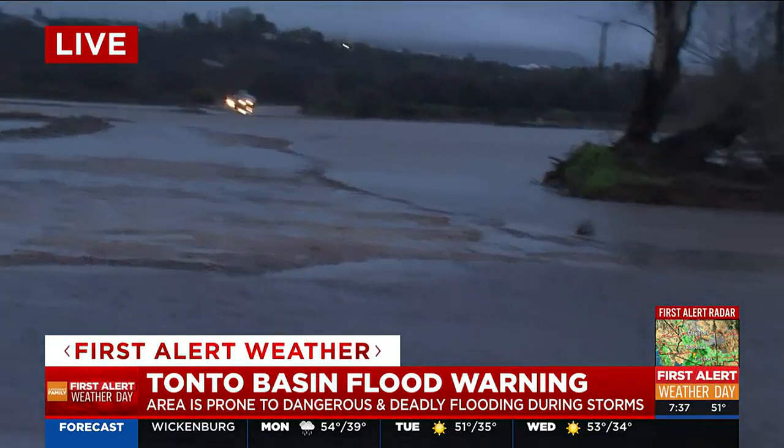Thank you so much, Randy. The big message from the sheriff's office and the National Weather Service is: if you see conditions like this, it's best not to risk it. Remember — turn around, don't drown.